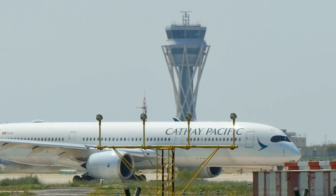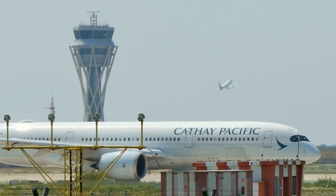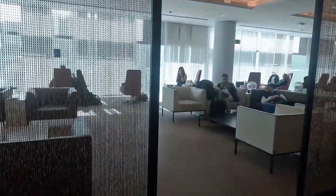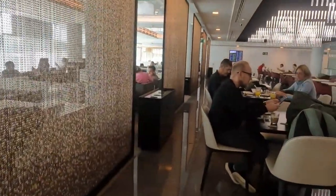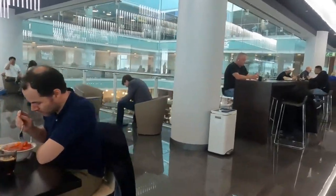Now let's dive into the rules. The VIP Lounge Pau Casals is open from 5 a.m. to 11 p.m. daily. It offers a range of facilities to help you relax and recharge before your flight, including comfortable seating, complimentary food and drinks, and even showers.